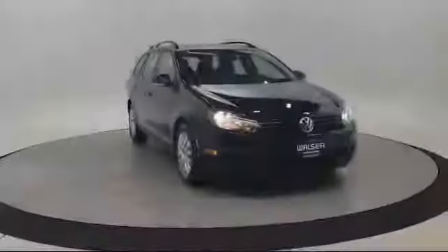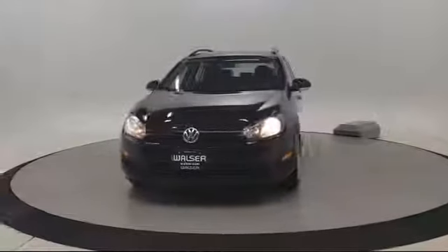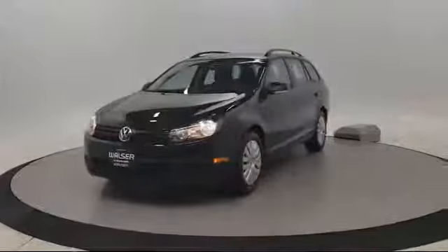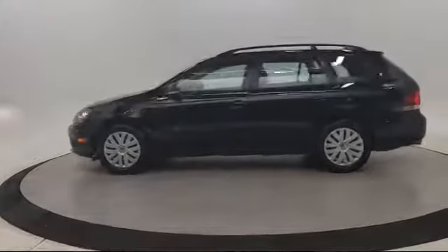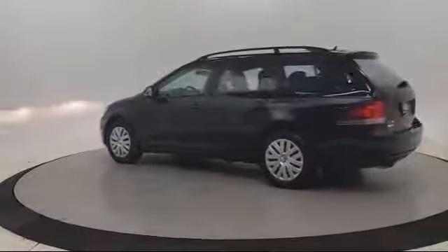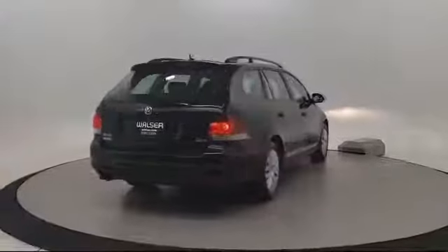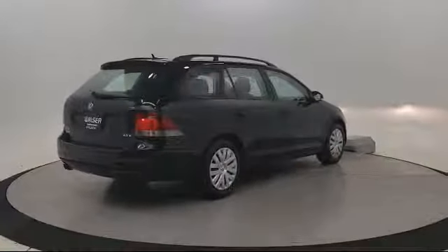Walzer Automotive Group presents another great vehicle from our inventory. It comes equipped with power outside mirrors, keyless entry, stability control, Bluetooth smartphone integration, heated front seats, steering wheel controls, leather wrapped steering wheel, air conditioning, passenger adjustable lumbar, and a CD player. It has less than 90,000 miles on the odometer.